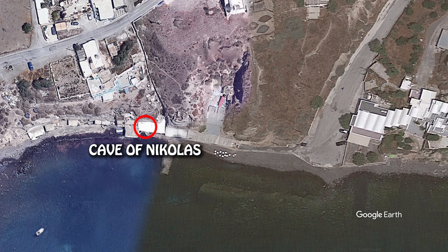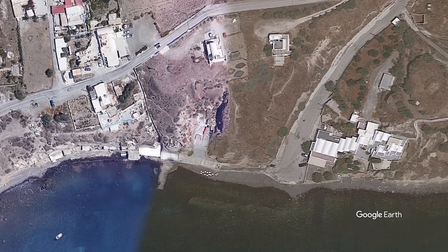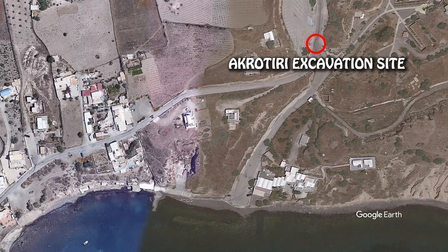To get there, either you go with your rental car, in which case you will park in this large free parking area, or you go by bus and hop off at the Akrotiri excavation site on the Akrotiri bus line.